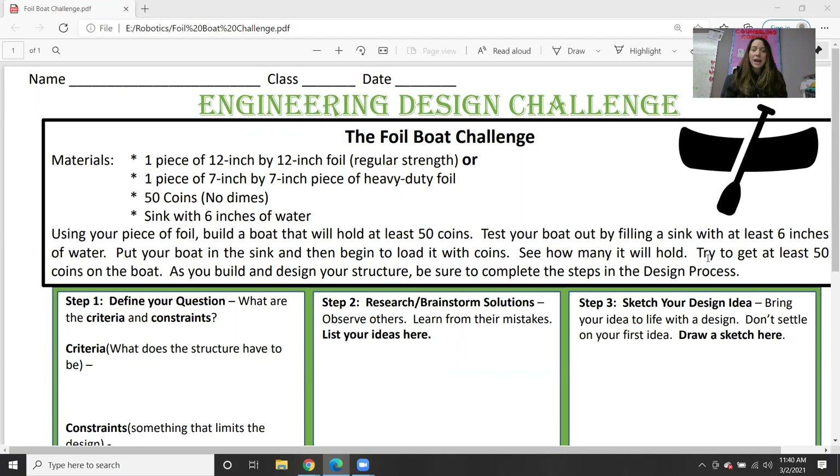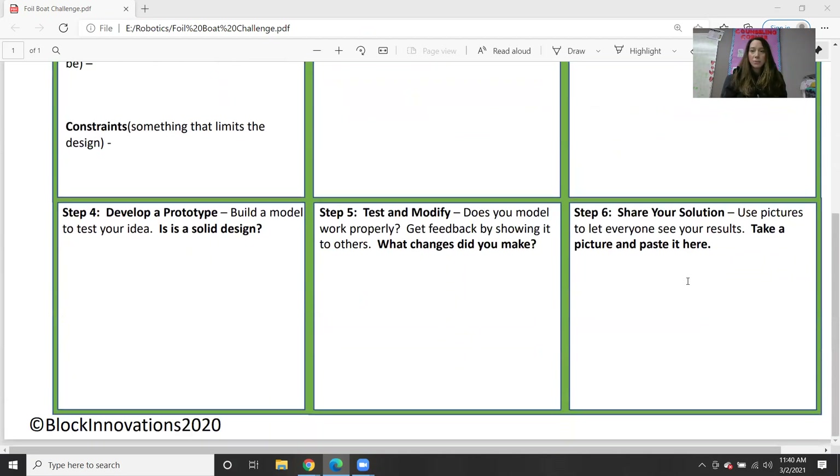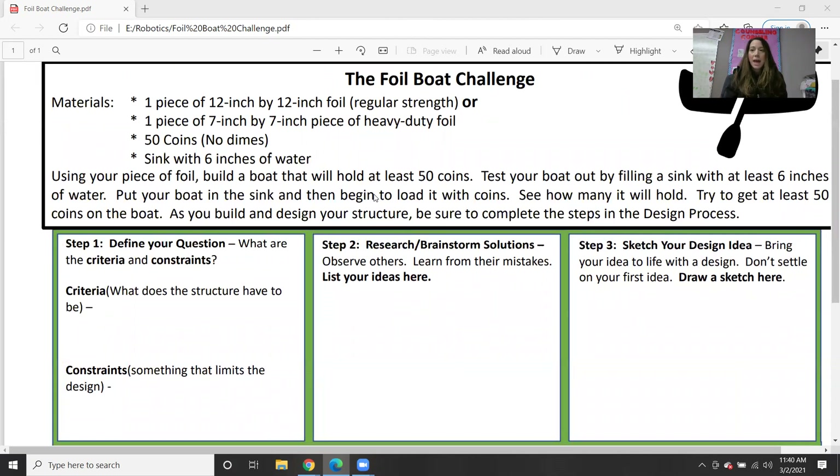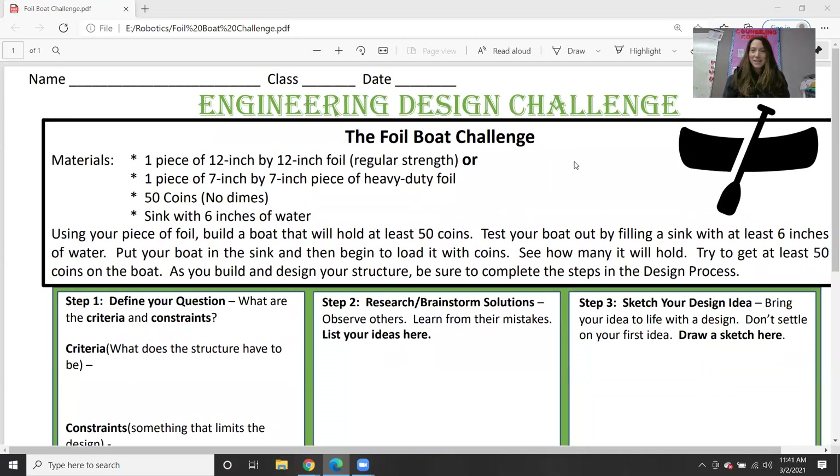In order to get credit for this, you need to send me the sheet with your answers — you can type them in, print and write them in, whatever you want — just send it to me. You also need to send me a picture or video of your completed boat holding all the pennies. If you want to take a quick video of putting the pennies in, we could show that in class — that would be fun. Have fun with this — it's your first real engineering challenge this week. I'll be looking forward to seeing all the pictures and videos. See you next week. Have fun with your foil boat challenge. Bye guys!